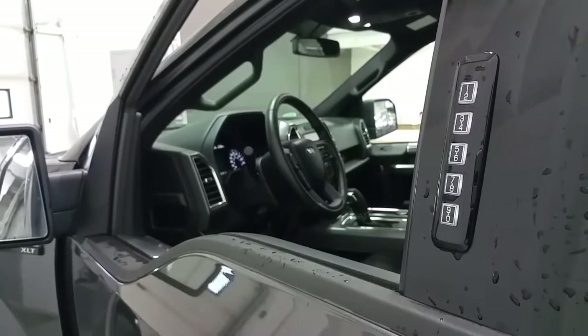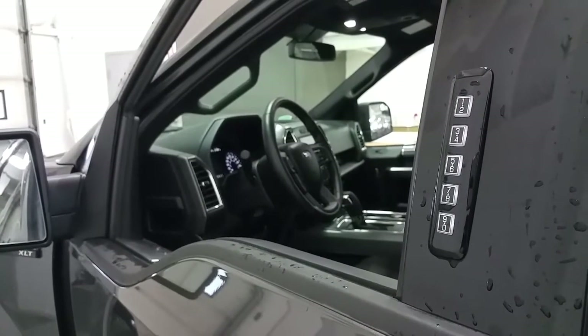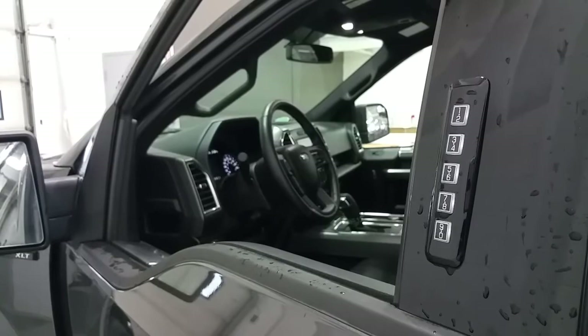For easy access into the cab, we have a Ford Secure Code Entry System, a keyless entry lock, and the vehicle features a remote start for the winter.